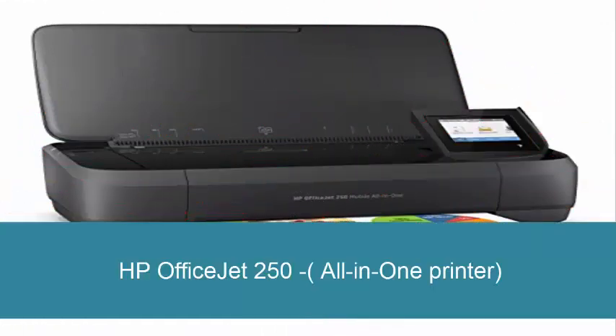HP Officejet 250 all-in-one printer. Quickly print, copy, and scan multi-page documents hands-free with the 10-page automatic document feeder. Simply connect and print from your tablet or other devices. Start printing right out of the box with fast and easy setup using HP Auto Wireless Connect.